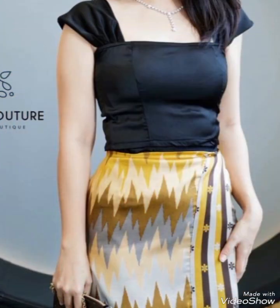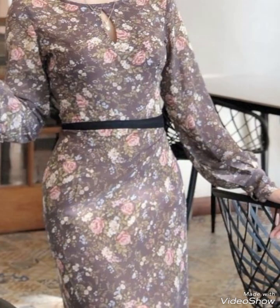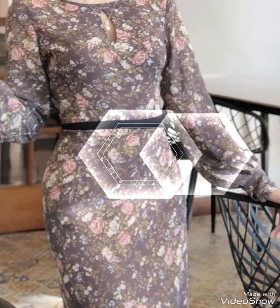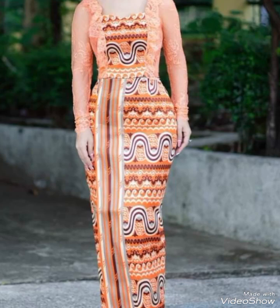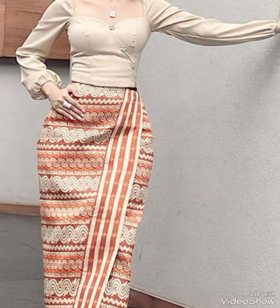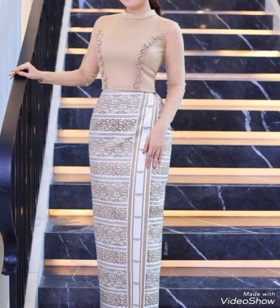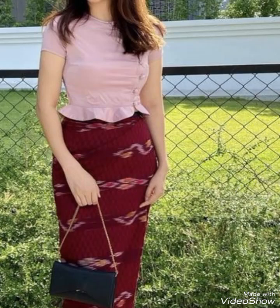I hope you like this amazing collection of Myanmar fashion. Go and subscribe to my channel and don't forget to share with your friends, family members, and relatives. Also, leave me reviews in the comment section. Stay tuned and stay connected to get my new upcoming videos, and click the bell icon. Bye bye, take care, have a good day!